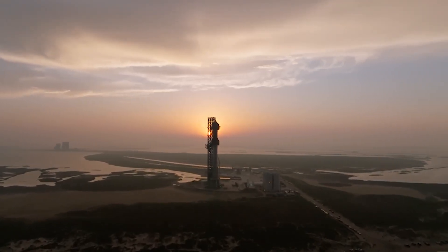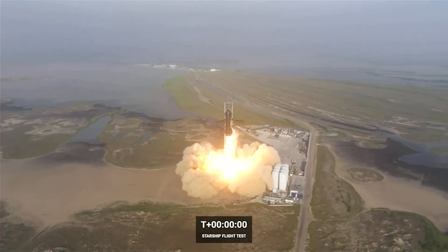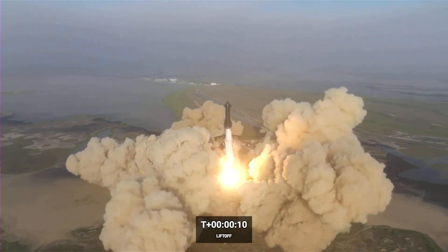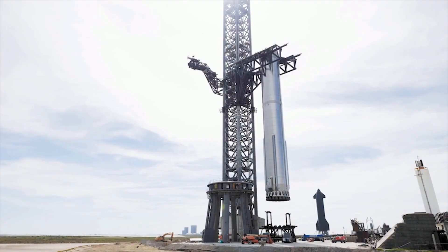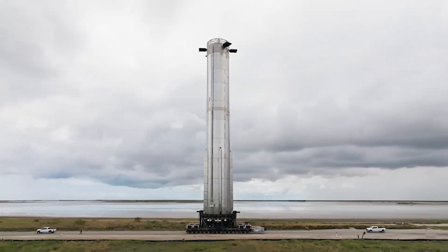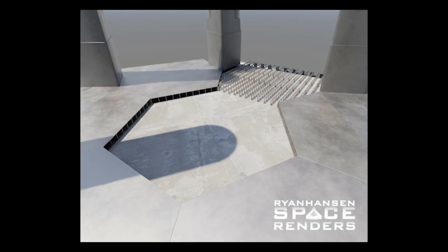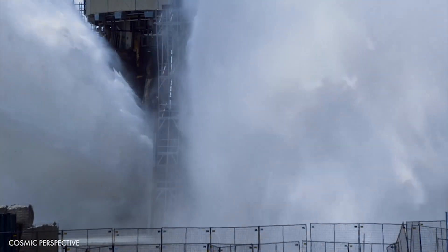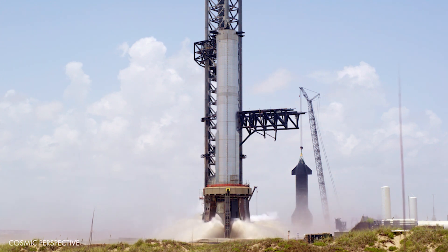Looking ahead for SpaceX, attention is now turning to the launch pad, a focal point of curiosity following the recent launch. In April, the simultaneous thrust of all 33 Raptor engines created a significant impact, resulting in a large crater beneath the launch pad and debris scattering up to 10 kilometers from the site. However, after the latest launch, the pad appeared to be intact and in relatively good condition, attributed to the efficient operation of the water deluge system and the massive steel cooling plate. The water deluge system pumps water through pipelines to steel plates, which disperse the water through small holes resembling upside-down shower heads, effectively reducing the heat and pressure generated by the 33 Raptor engines.